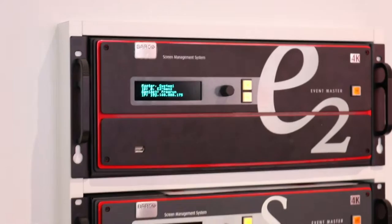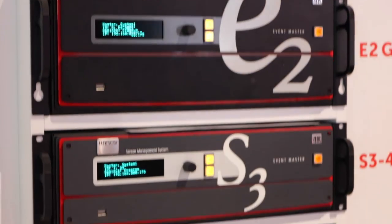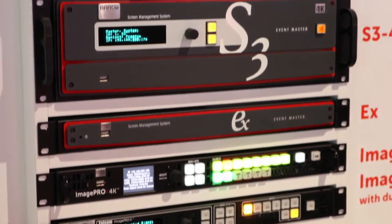Hello everyone, I'm Abbe Westerlund. I work at Barco as senior product specialist for image processing. Today at ISE we are showing a setup for pro AV and entertainment live presentation switching solutions. Beside me here we have the new generation E2, SG4K, ImagePro 4K, ImagePro 2, and PDS 3G S3G.